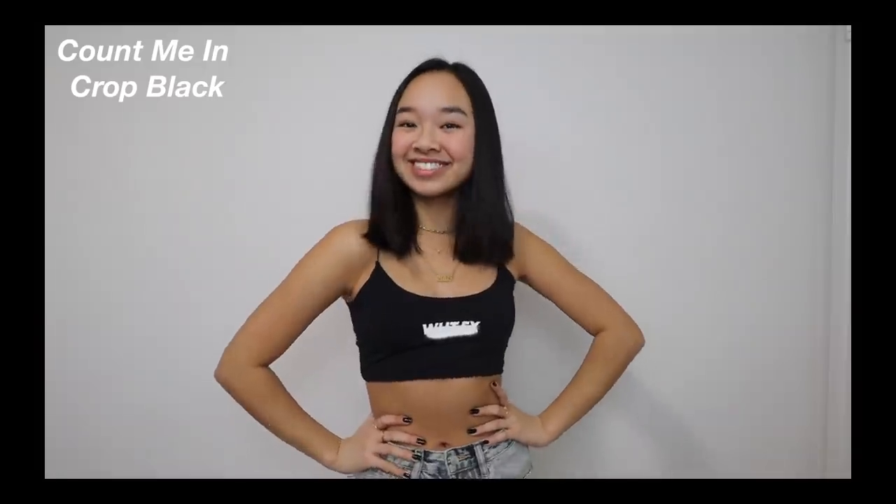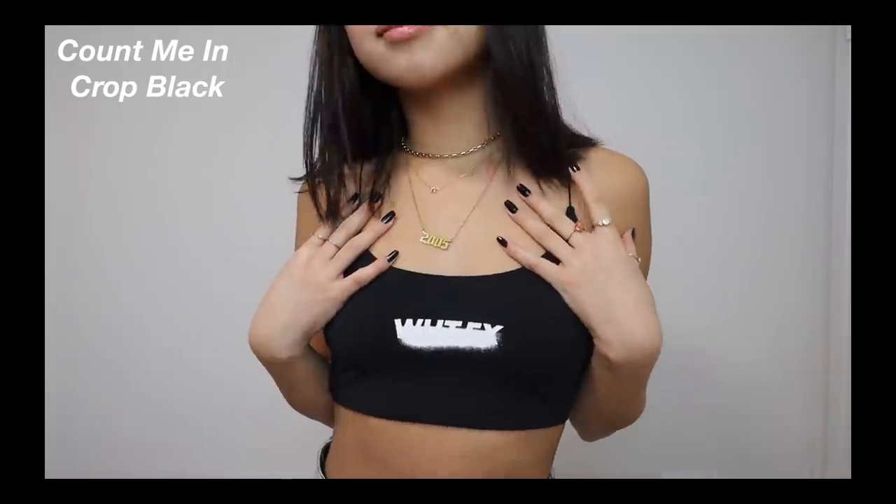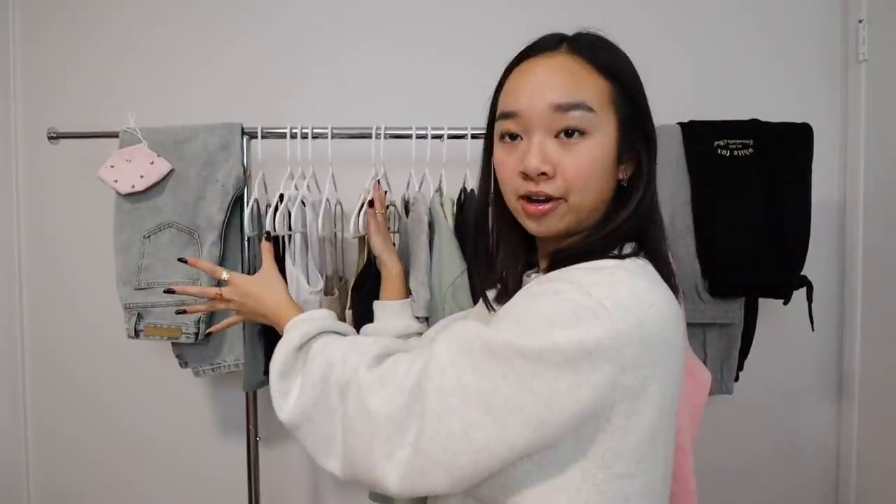This one is called the Cow Mien Crop in Black. It's a lot shorter than the other ones but super cute — it's a black spaghetti strap tank and in the center it says White Fox, kind of scratched out. It's stretchy with a good fit and because it's black and white, you can pair it with anything.